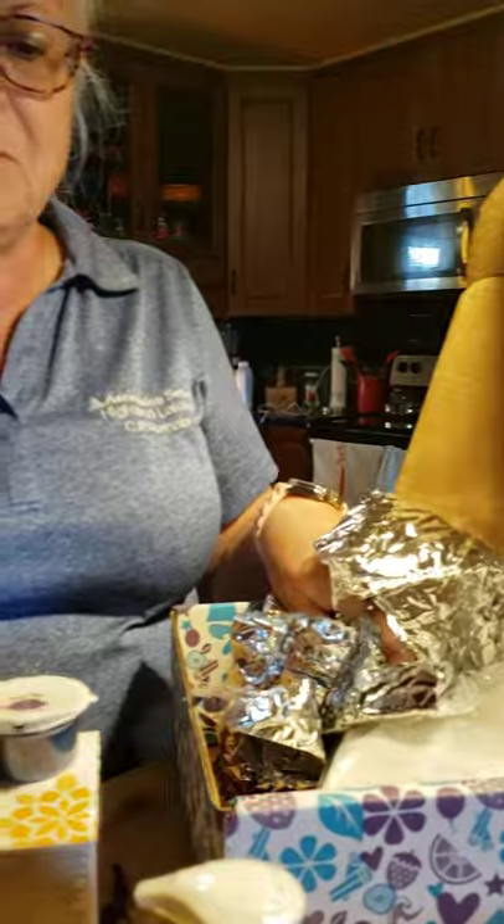Alright guys, so this is the September Whip Box. If you want one, let me know. Thanks! See you next time!